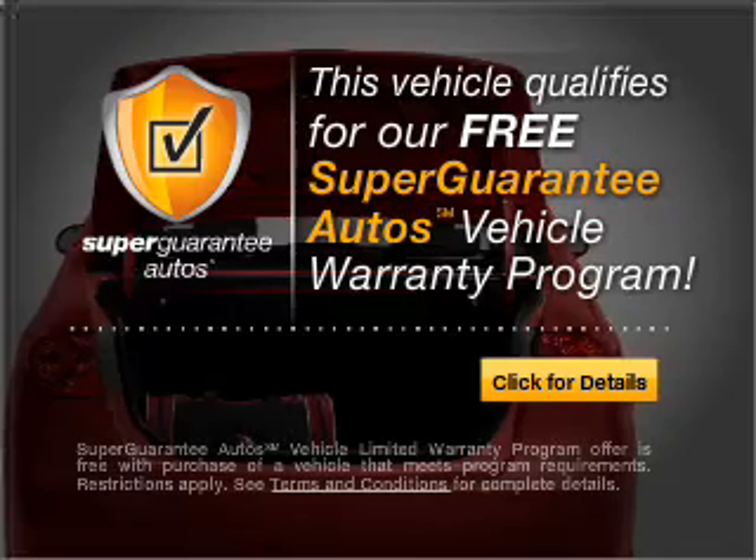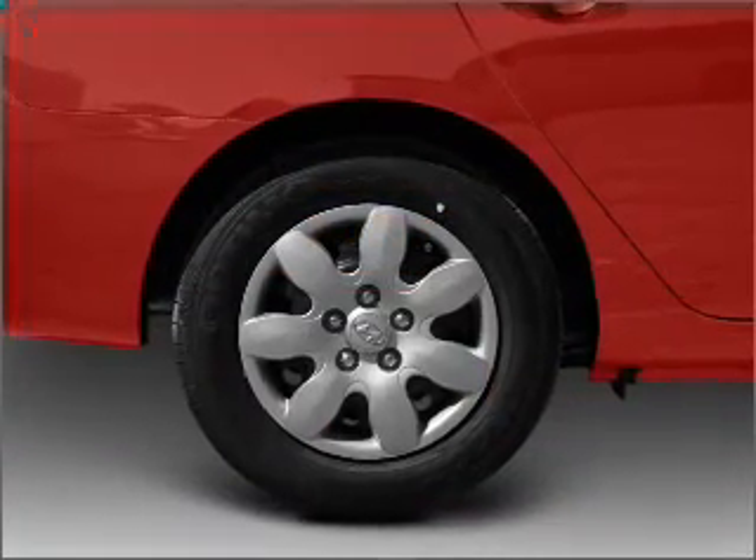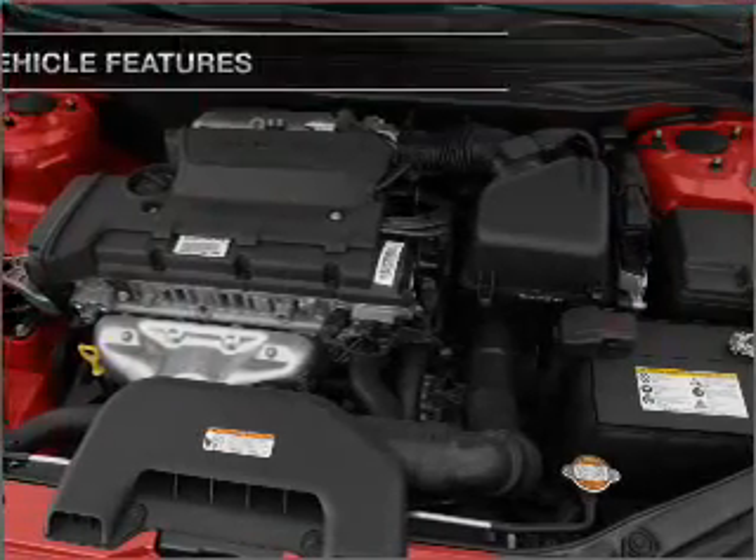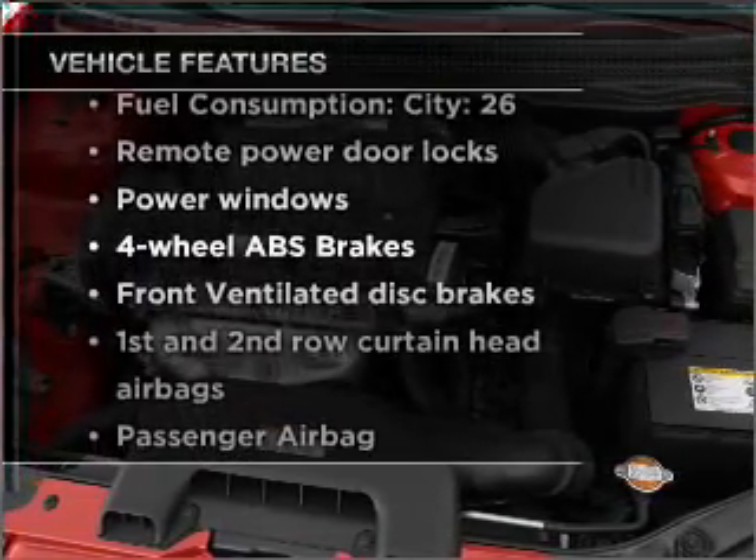Buy a vehicle and get a free warranty from us, only at everycarlisted.com. The anti-lock braking system will keep you safe on the road. Plus, enjoy these notable features that are included in this vehicle.